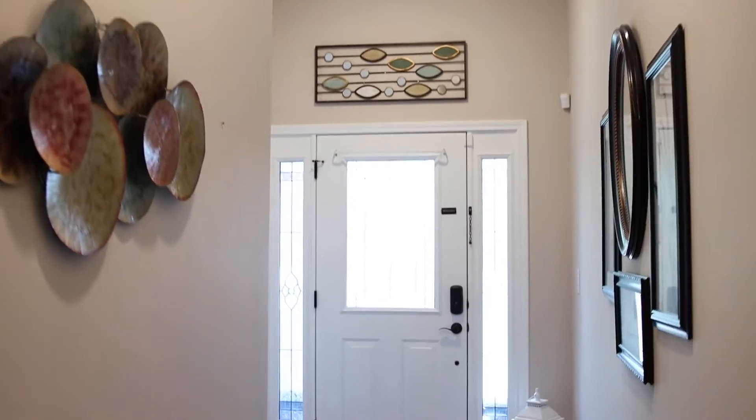The front door and the entrance of this condo are beautiful. As you enter into the condo, bedroom two and three are right here to my right. The beautiful floors — and you're probably going to hear me mention that another time or two in this video — carry throughout the entire condo. The huge, tall ceilings make this condo feel even bigger.